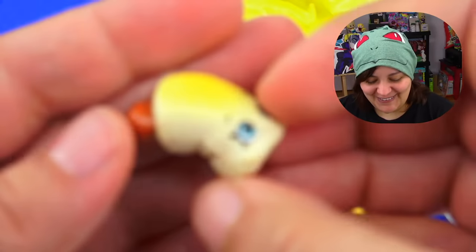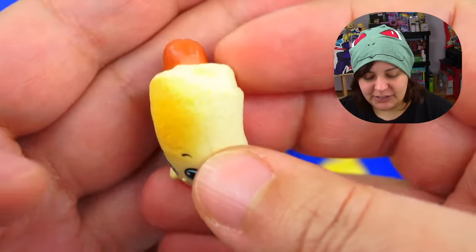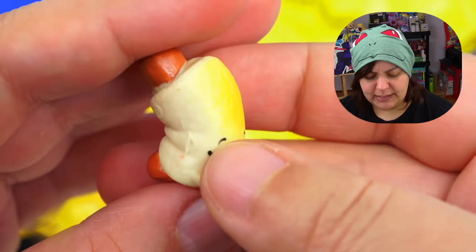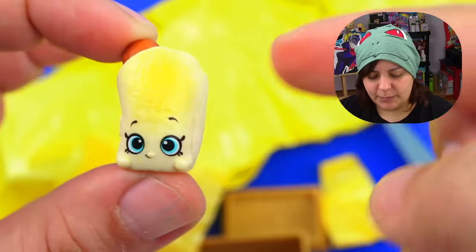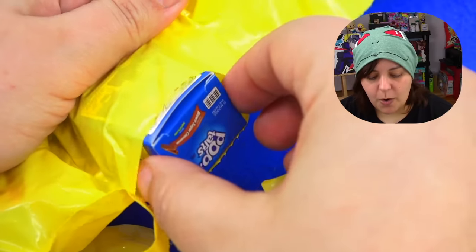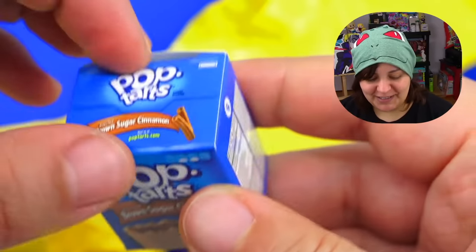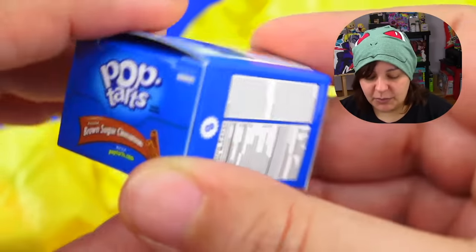Oh, that is cute! I really admire the shading on this thing. Super cute — we have a pig in a blanket. Is that what it's called in the US when there's a hot dog inside a bun? I could be wrong. Next up: Pop-Tarts! Brown sugar cinnamon Pop-Tart. The outside packaging is cardboard, and the front is the product — and the back is also the product. And you can open them!